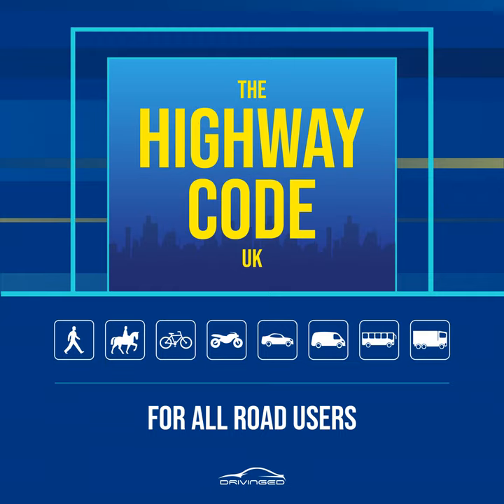Rule 11. One-way streets. Check which way the traffic is moving. Do not cross until it is safe to do so without stopping. Bus and cycle lanes may operate in the opposite direction to the rest of the traffic. Rule 12. Bus and cycle lanes. Take care when crossing these lanes as traffic may be moving faster than in the other lanes, or against the flow of traffic.